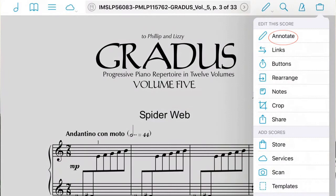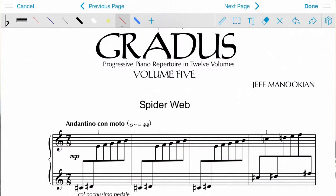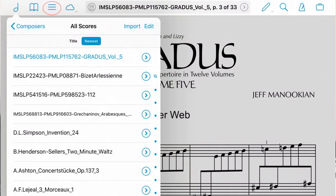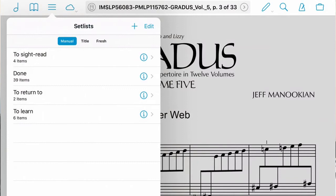With Forscore you can also annotate — you press annotate and then write whatever you like. Something else I do in Forscore is I've created some set lists for sight reading. I've got a list called 'to sight read' for pieces I want to sight read, a list called 'done' for all the pieces I've sight read, a list called 'to return to' for pieces that didn't work out well and I want to come back to, and a list called 'to learn' for pieces I liked while sight reading.